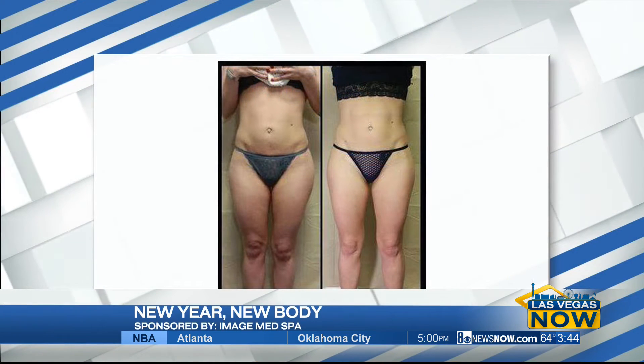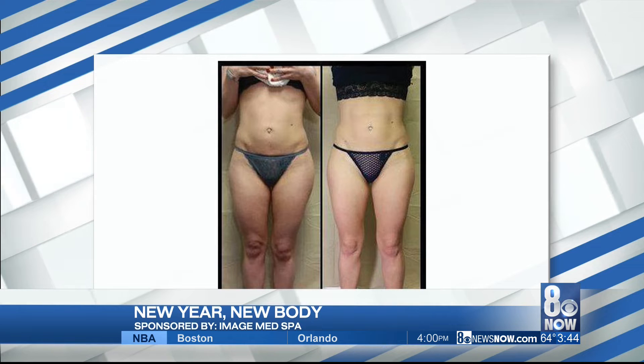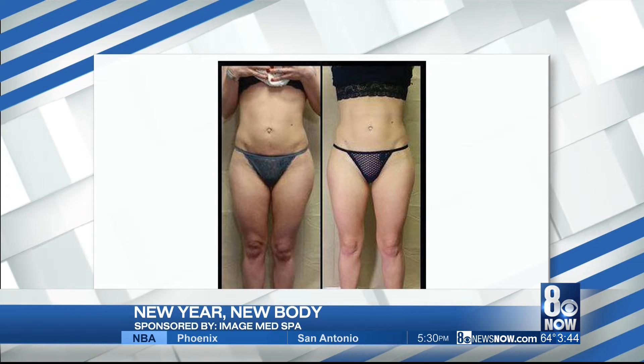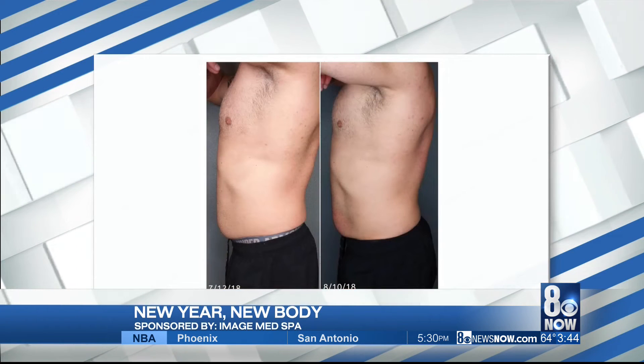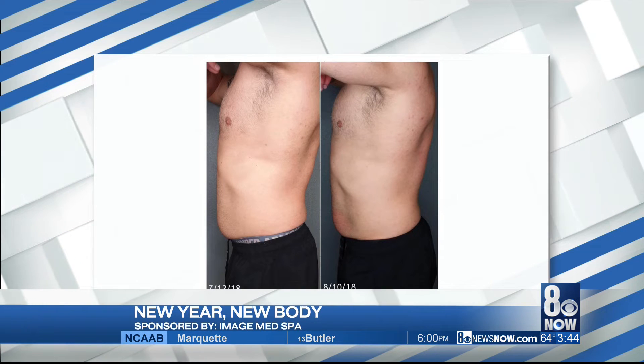Let's look at some before and after pictures — real-life examples. The photos we're going to display are actual patients, not stock photos. Just myself alone, I've done over 19,500 treatments in five years. Wow, so you know what you're doing — you've got the most experience on this show right now.